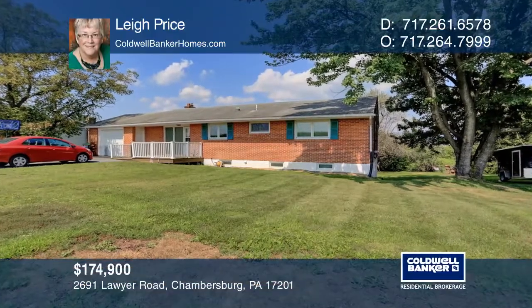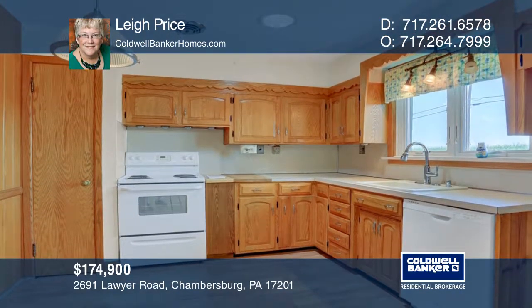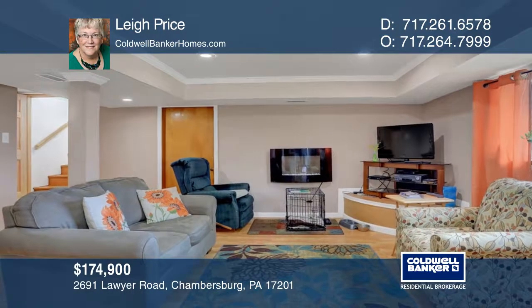This home has magnificent mountain views from the living room. The traditional layout on the main floor features original hardwood floors, while newer windows were installed throughout. Make the finished lower level an in-law suite or great family area with the fourth bedroom and full renovated bathroom.